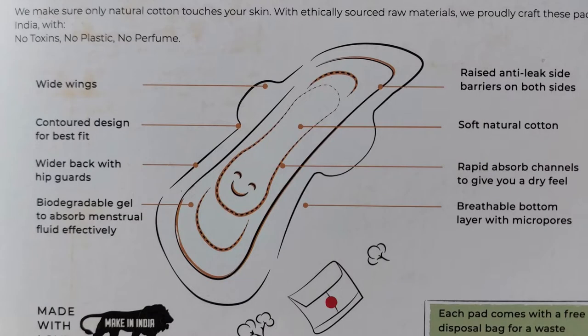About the pad — this has wide wings, contoured design to fit, wider back with hip guards, biodegradable gel to absorb fluid, raised anti-leak barriers on both sides, natural soft cotton, and rapid absorb channels to give you a dry feel, which is very important. We will never appreciate a pad which makes us feel wet. It also has a cleanable bottom layer with layers of micropore.